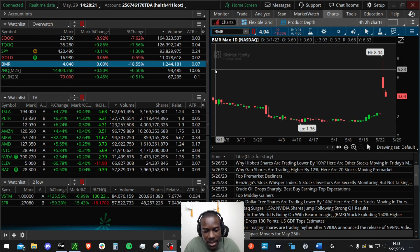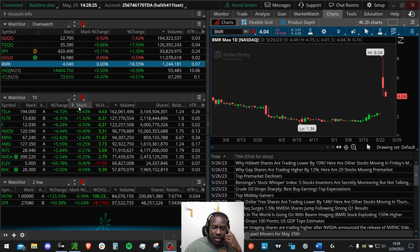I have my ThinkorSwim pulled up with several stocks, but we're not going to go through all of them — maybe just ELV from Friday and BMR. Number one thing I'm looking for when coming into trades is a nice catalyst, a nice reason why the stock can go in my direction. I'm a 100% long trader — I want prices to go up. For anything gapping or showing a high percentage gain, gravity is going to have some effect and pull it down.